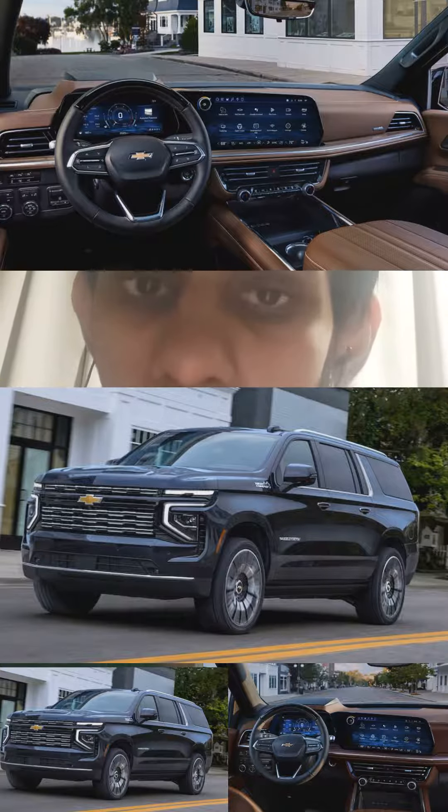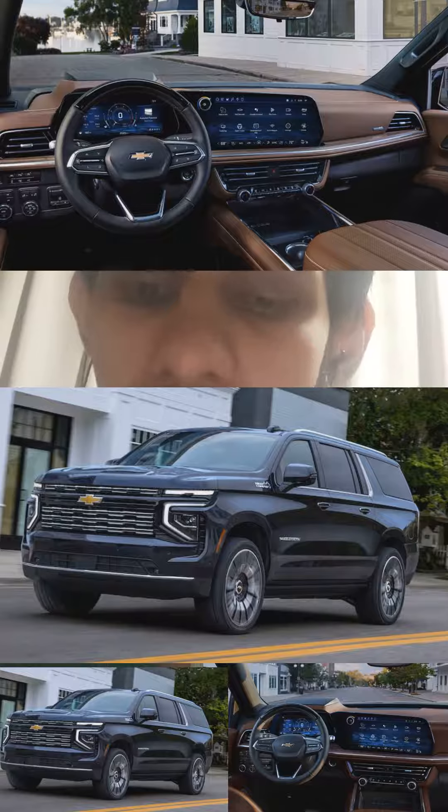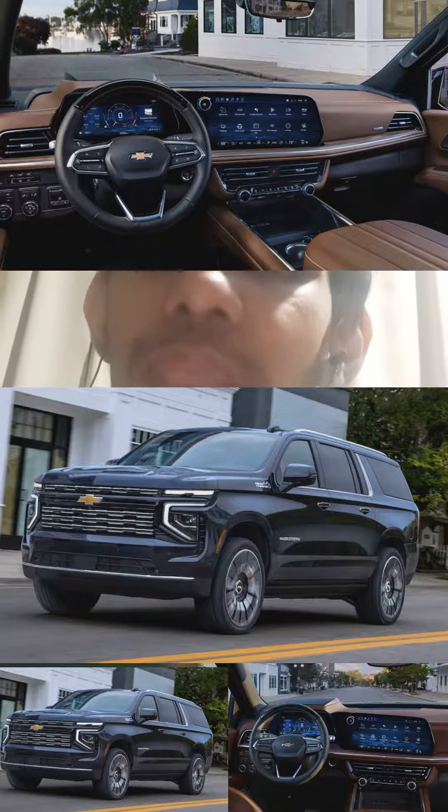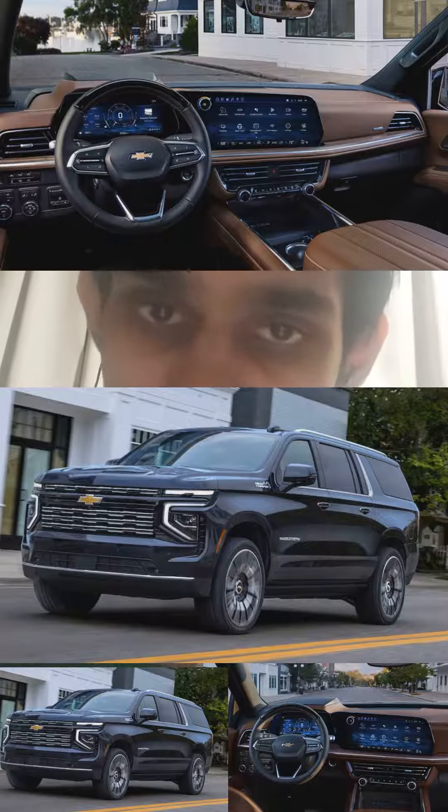Trim levels are largely unchanged, meaning LS, LT, RST, Z71, Premier, and High Country trim levels are all available. Prices have not been confirmed at this time.